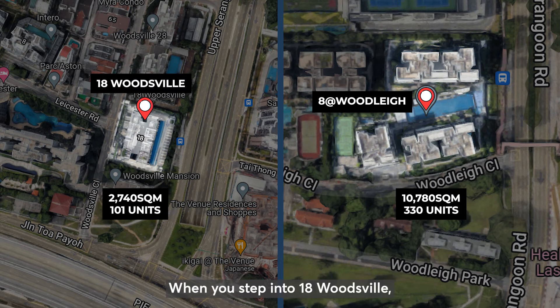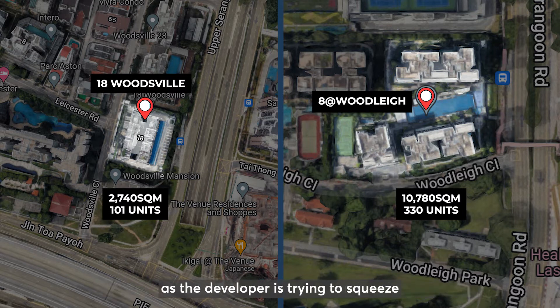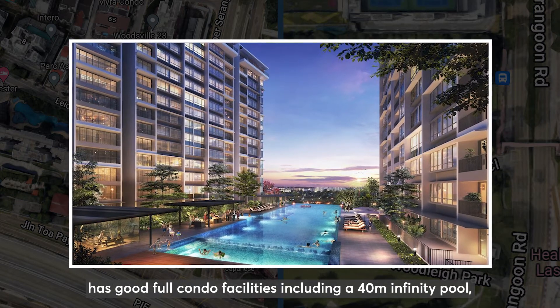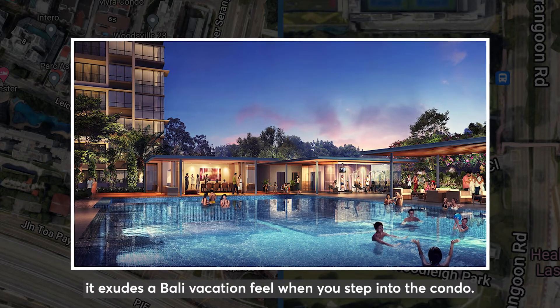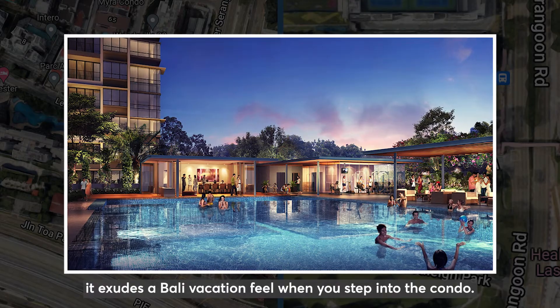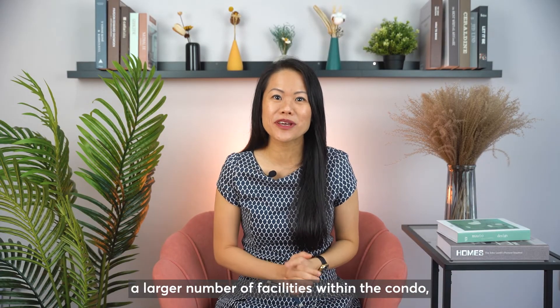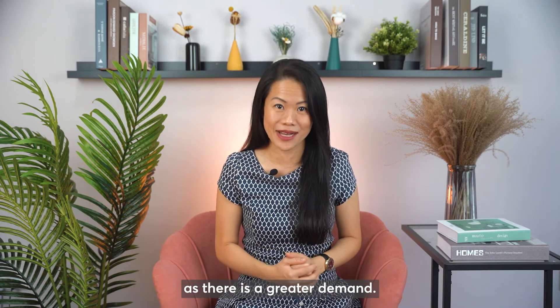When you step into 18 Woodsville, you will immediately feel that the project is quite cramped, as the developer is trying to squeeze the maximum number of units on a small piece of land. On the other hand, 8 at Woodsville has good full condo facilities, including a 40-meter infinity pool, tennis courts, barbecue pits, and outdoor cabana. It exudes a Bali vacation feel when you step into the condo. Bigger land size also translates to a larger number of facilities, which drives up prices within 8 at Woodsville as there is greater demand.